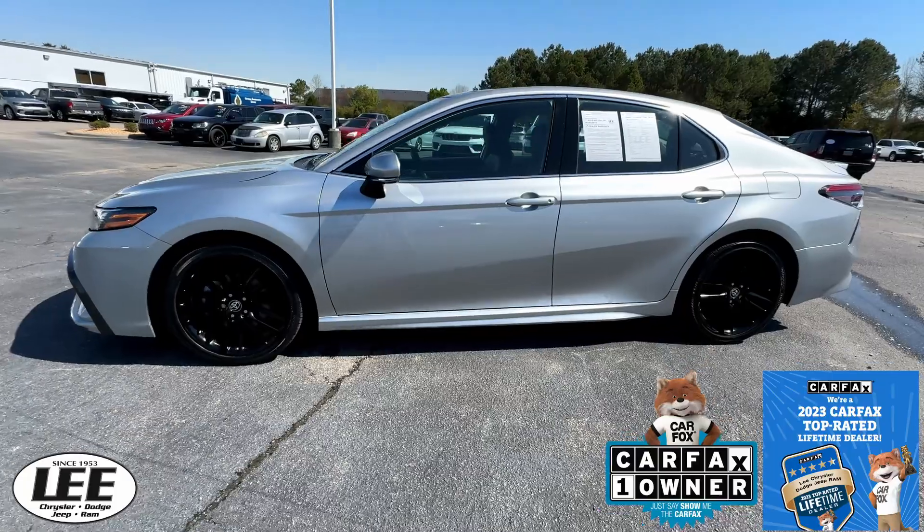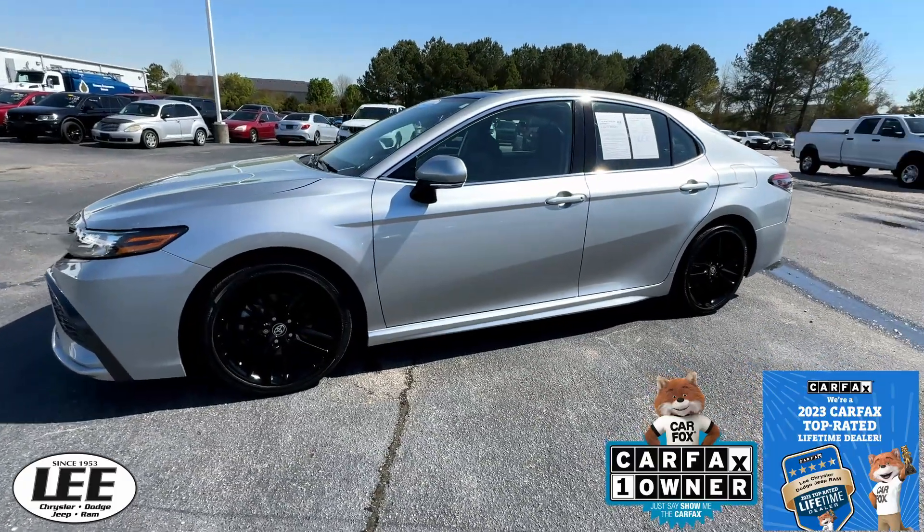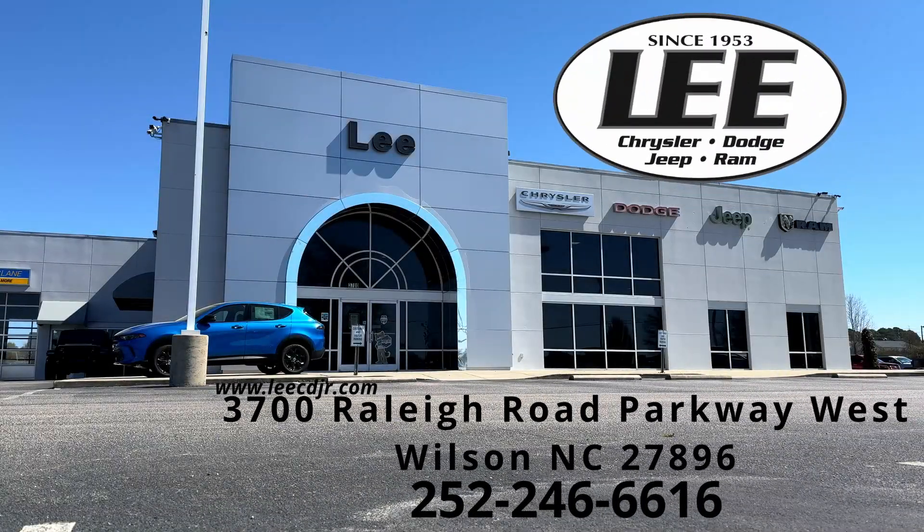I want you to go ahead and make plans to come on down right now to Lee Chrysler Dodge Jeep Ram. We're located at 3700 Raleigh Road Parkway West. Thanks for the time — we'll see you soon.